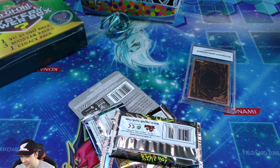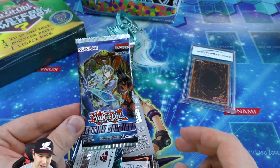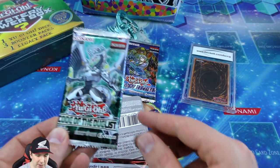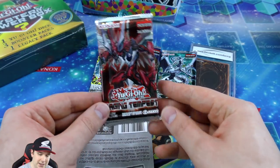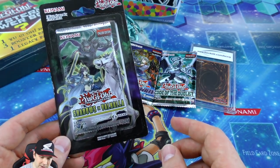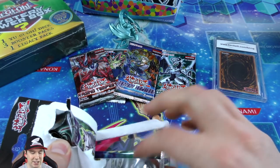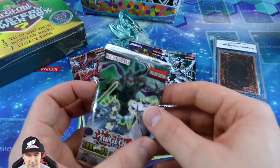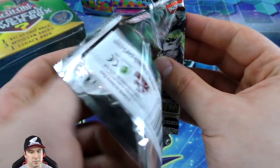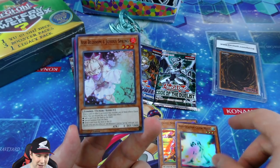I don't want to spoil the graded card so I'm peeking carefully - I saw just a 10, so we know it's graded 10. They're always graded 10. We have an Invasion of Chaos booster pack - always good - Destiny Soldiers, Code of the Duelist, Raging Tempest, and the blister pack Shadows of Valhalla. Let's open up the blister pack first since it's right in front of us.